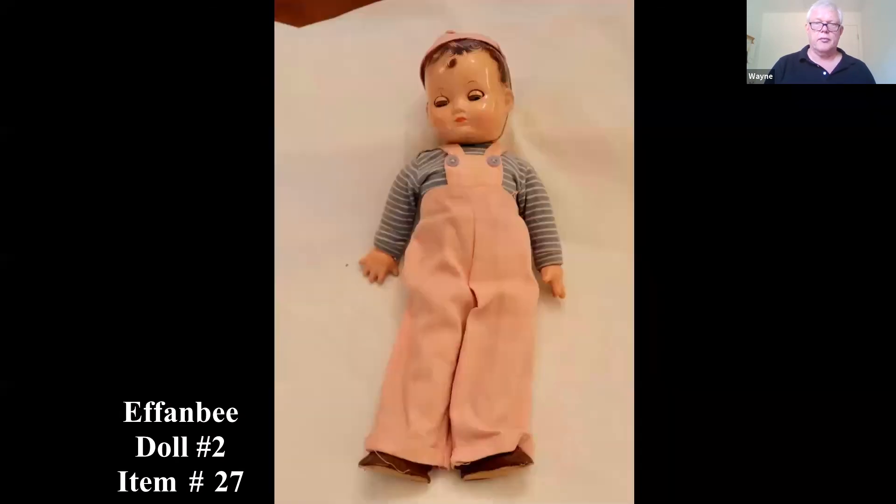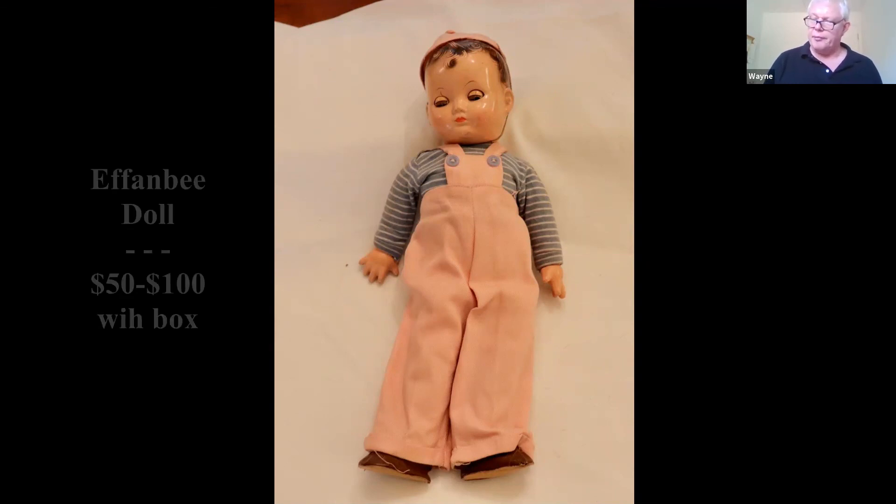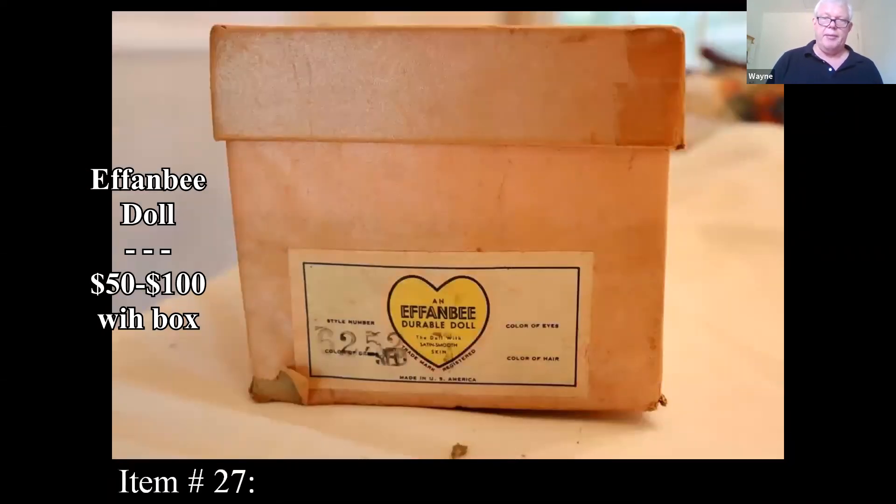Here's another doll and this one is an Effanbee. A little background on the Effanbee company: it was founded by Bernard Fleischer and Hugo Baum in New York during 1912, so the F and the B became Effanbee — spelled out E-F-F-A-N-B-E-E. The company made nice dolls, but the doll market has dipped. It is nice that we just saw the original box, and that's going to make a big difference.